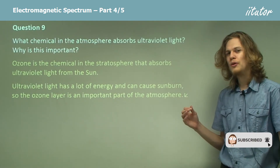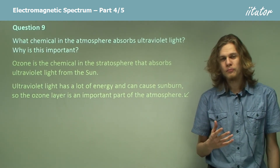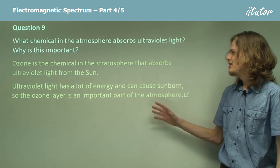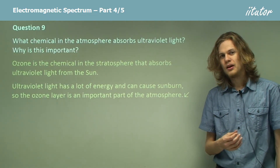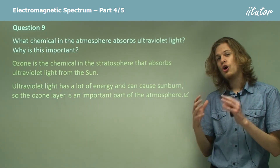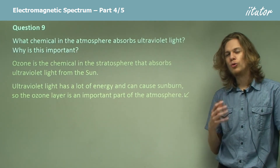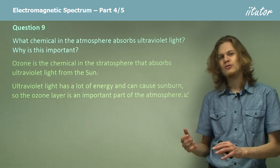This is why we're so worried about the ozone layer in environmental science. It turns out that there's a man-made chemical called CFCs — chlorofluorocarbons — that is very good at getting rid of ozone and turning it back into regular molecular oxygen, which cannot absorb ultraviolet light. As a result, there's a very large hole in the ozone layer over the north and south poles of the Earth. At these locations, the amount of ultraviolet light that reaches the surface from the sun is far greater than in areas closer to the equator.